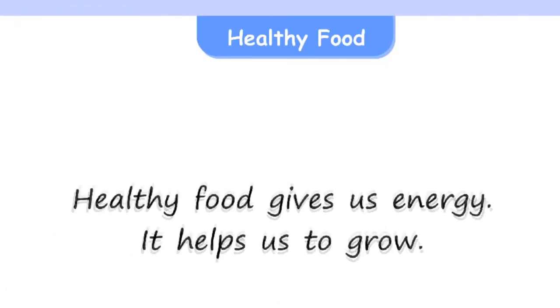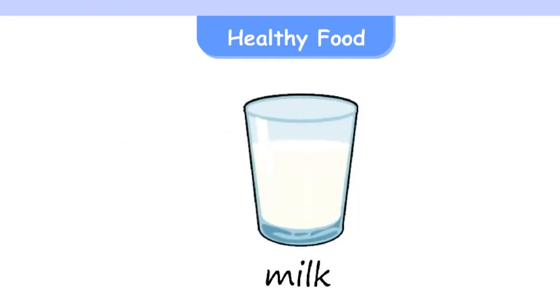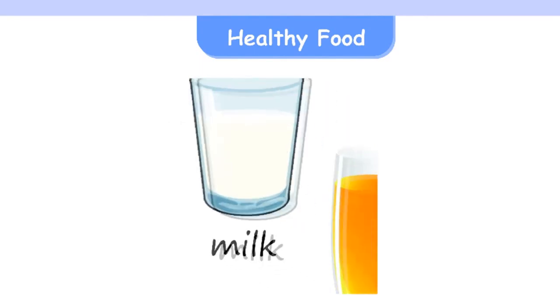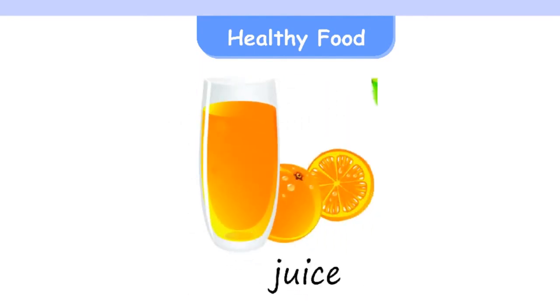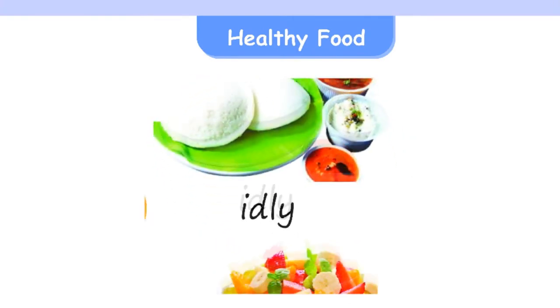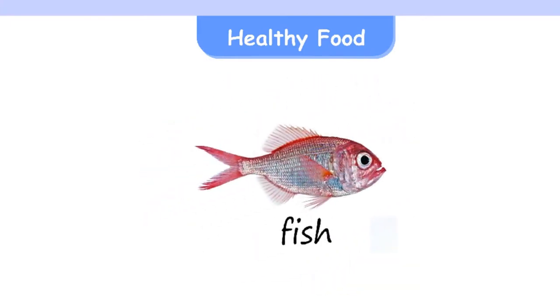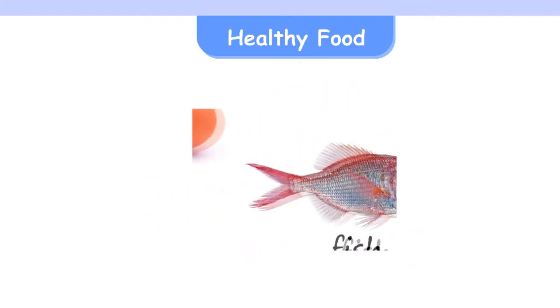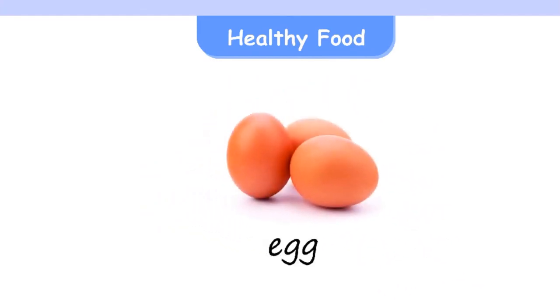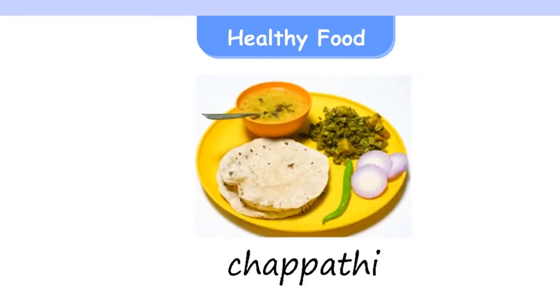Healthy food. Healthy food gives us energy. It helps us to grow. Milk, Juice, Idli, Fruit salad, Fish, Egg, Chapati.